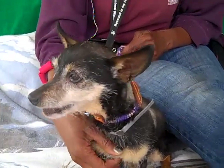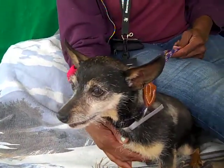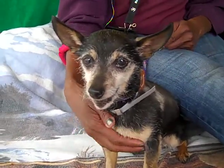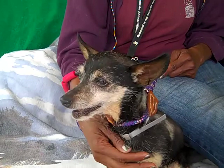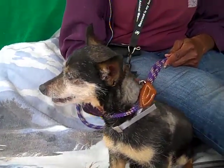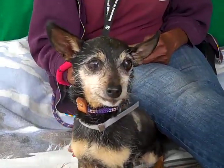He has a grade two luxating patella, which is kind of a little loose kneecap on the back legs. My dog has it too. Especially for a nine-year-old, a grade two is really not much of a problem. What it simply means is it's best to keep their weight down and to walk. Fortunately, he loves to walk and he's really good at walking.